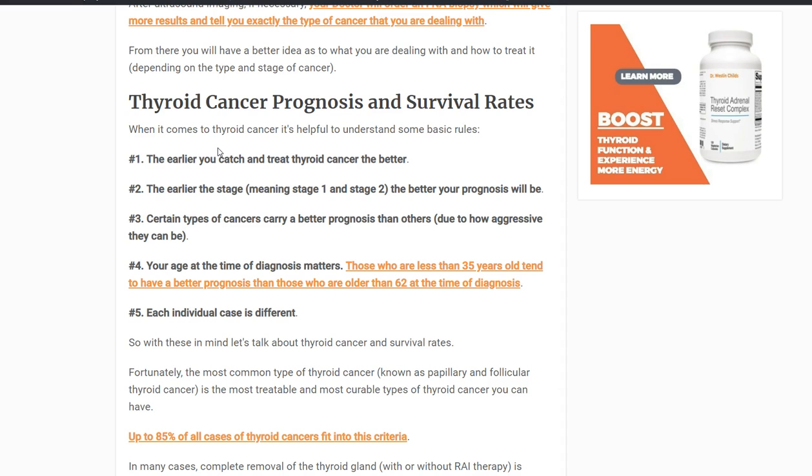Lastly, each case is different. Don't stress if you're 65 and you've been diagnosed — that doesn't mean anything by itself, because you might have a stage one, very common thyroid cancer that's easy to treat, not in the lymph nodes, where you can just remove the thyroid gland and be in remission. Look at the individual case. I want to at least introduce you to some of the treatments available, the prognostic factors, and how they impact your life afterwards.